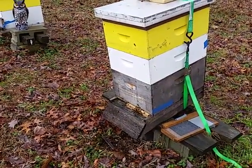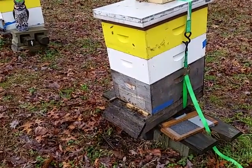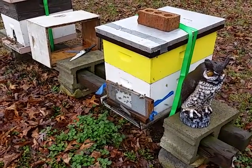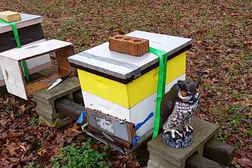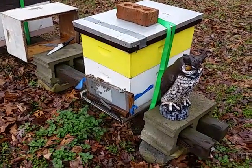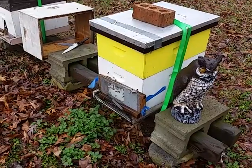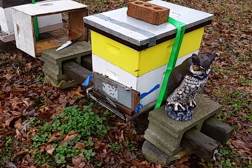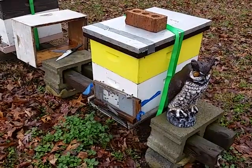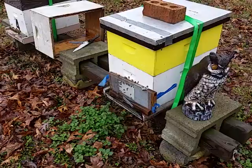Hive number five — this is a Greensboro swarm that I got last year from a community garden in Greensboro. Thank you, Nancy! These girls are doing great.